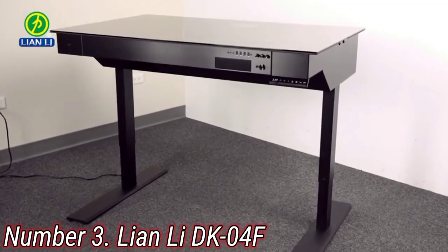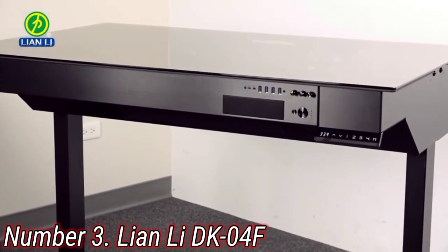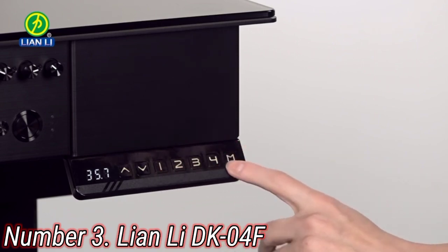Number 3: Lion Lie DK4F. The Lion Lie DK4F is the ultimate gaming desk simply because it will essentially also be your PC's security device. It's going to be incredibly hard for any would-be thief to make off with your rig should it be housed inside this weighty beast.